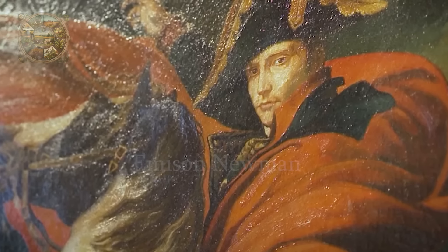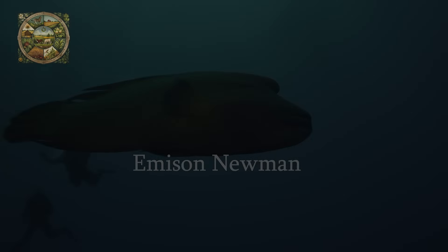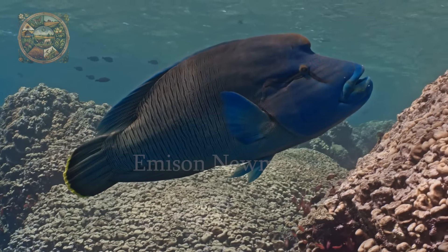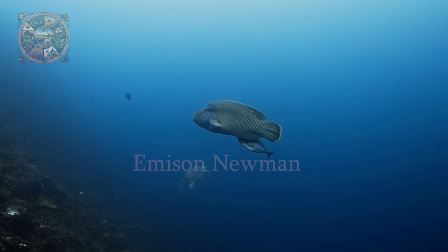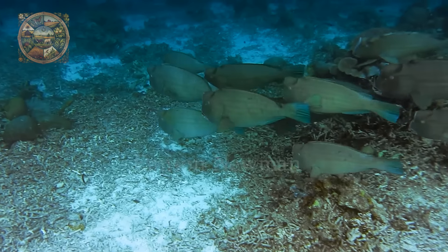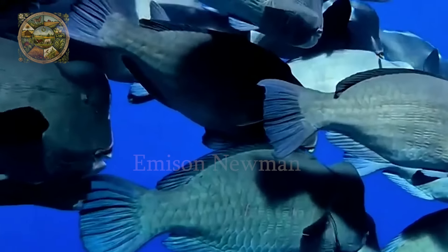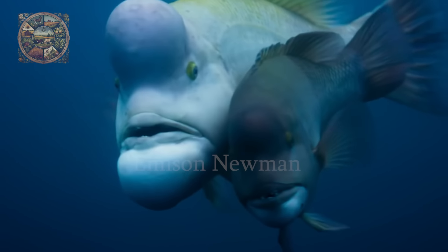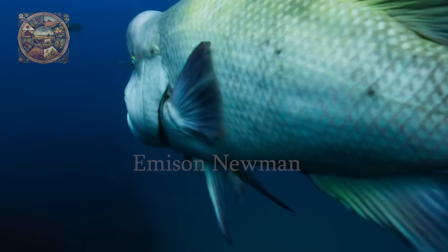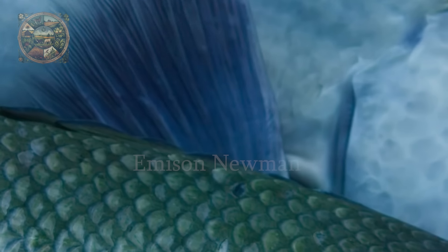They are also known as Napoleon Wrasse due to the characteristic hump on their forehead, reminiscent of the famous three-cornered hat worn by Emperor Napoleon Bonaparte. An interesting fact is that all Humphead Wrasse are born female. When they grow up, some individuals will change gender to become males — a protogenous hermaphrodite. They reach sexual maturity at the age of 5 to 7 years, and change sex at the age of about 9 years.